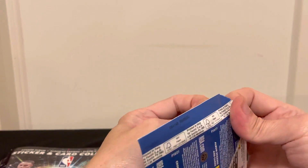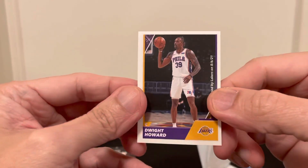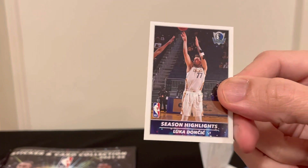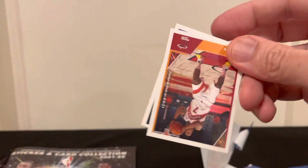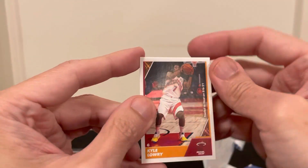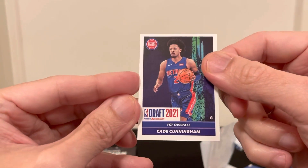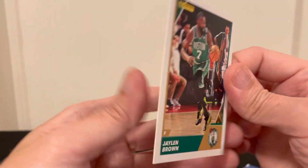From the third pack, we have Dwight, another Luka, the Hornets team, Kyle Lowry, and Cade Cunningham — rookie. And our card would be Jaylen Brown with the Celtics.